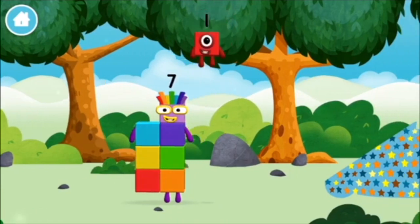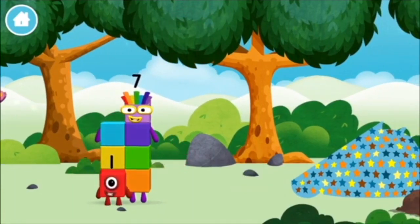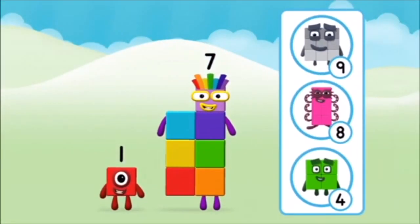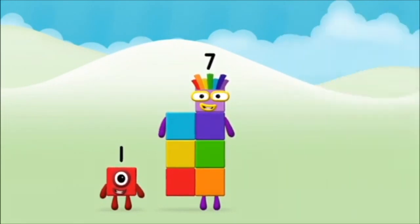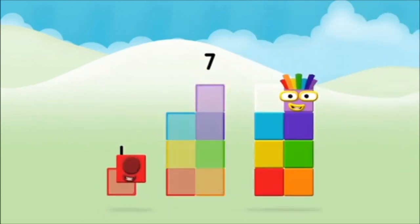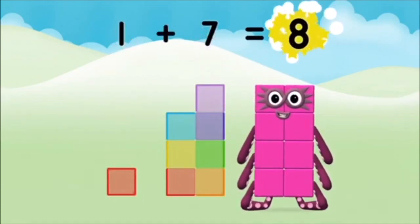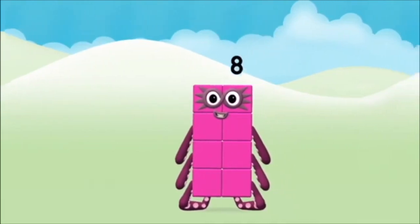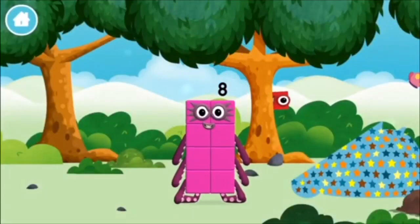That's lucky! You found one! What number block can you make by adding these two together? Hmm, let's find out! Seven! Can you add the number blocks together? One! One plus seven equals eight! Marvelous! You made number block eight!